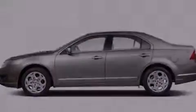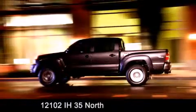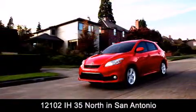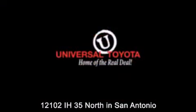Contact us today and schedule your opportunity to see this automobile in person. Universal Toyota is conveniently located at 12101 Interstate Highway 35 North in San Antonio. Contact us to find out about our specials or visit us at UniversalToyota.com — Universal Toyota, home of the real deal.